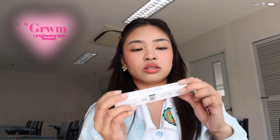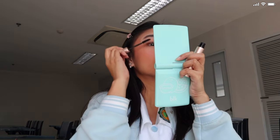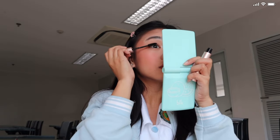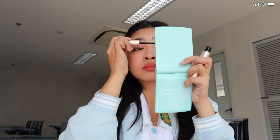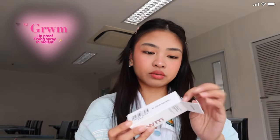After that, we'll go ahead with curling my lashes and then use the Lash Booster from Get Ready With Me. So this is the before and after — we're done! I'm just going to use the Get Ready With Me setting spray, and we're done.